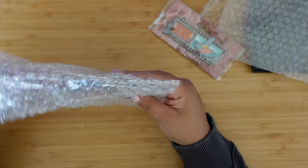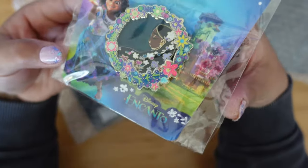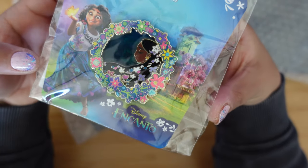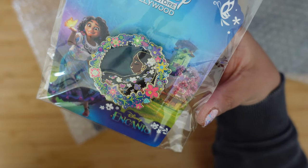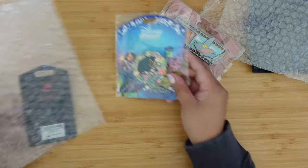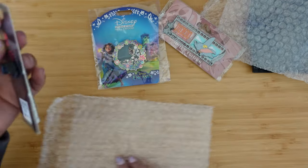The first one here is from Disney Studio Store Hollywood and this is exclusive to the Hollywood area. These ones released online I believe, so this one is of Isabella. I do have this pin unfortunately, so this is gonna go straight to my traders, but depending on its trade value it could definitely make a nice little difference in our blind bag here.